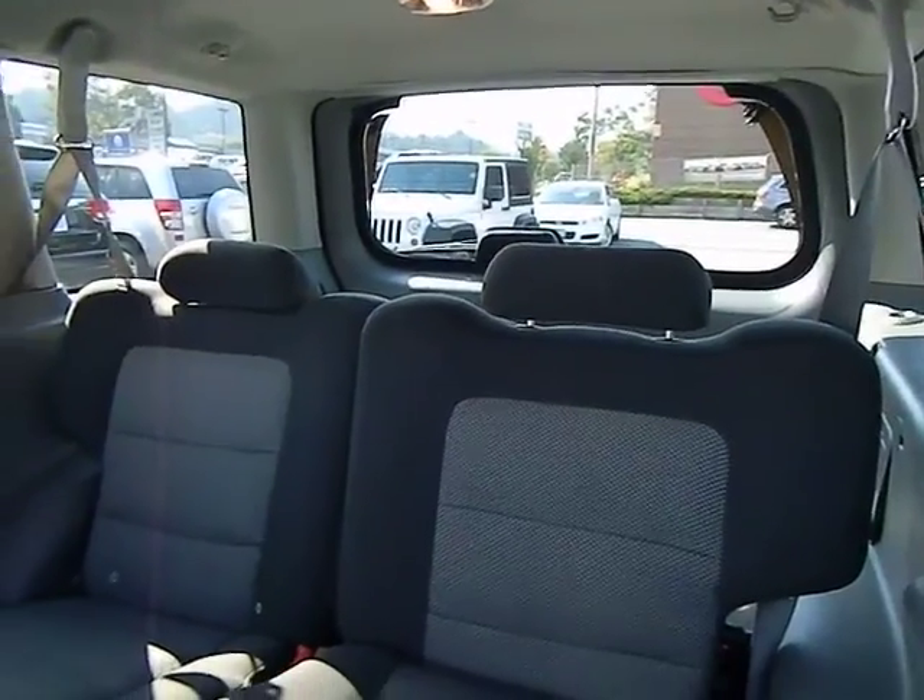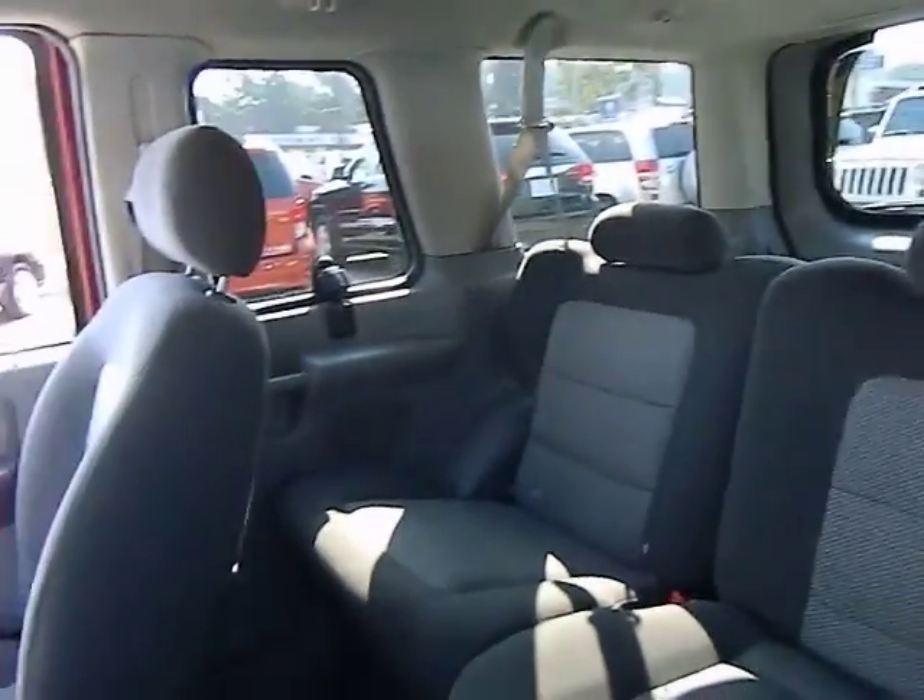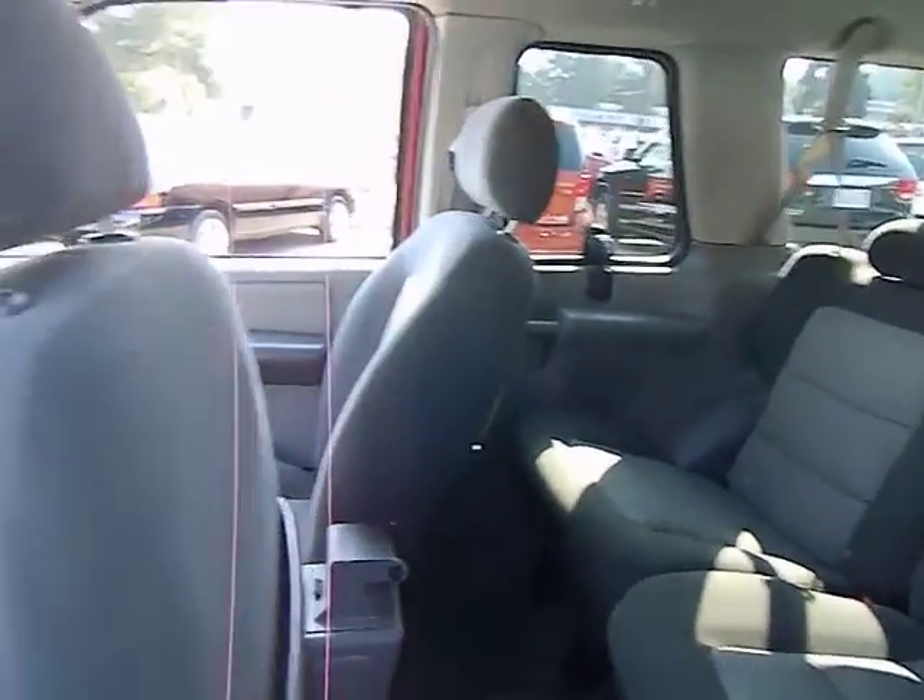Rear wheel drive. Body color door handles. Dual note horn. Your new ride is just a phone call away.